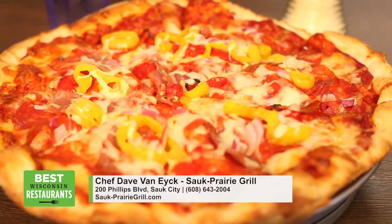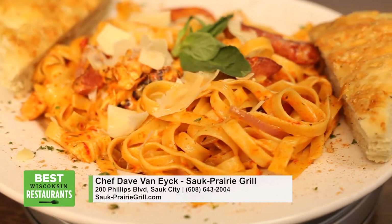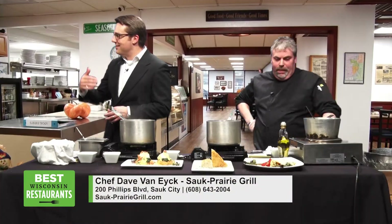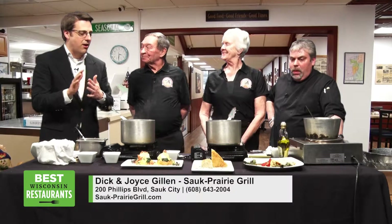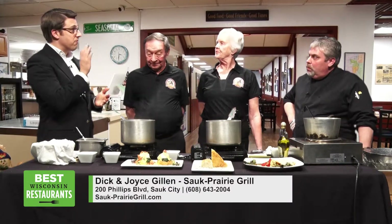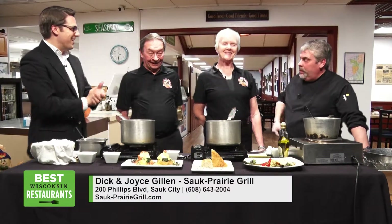We've got a special treat here today because we are actually joined by the owners of Sauk Prairie Grill, Dick and Joyce Gillen. Welcome to the program, thanks for coming in. I want to talk to you guys because you have some cool events coming up. But first, just yesterday, right before we filmed this show, you got a new thing in your restaurant — I'll let you tell the viewers what it is.